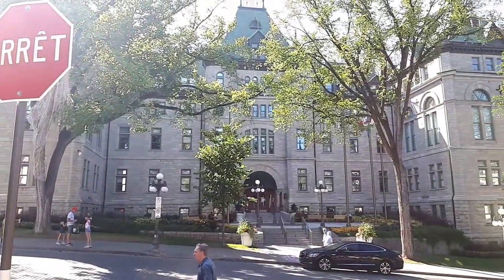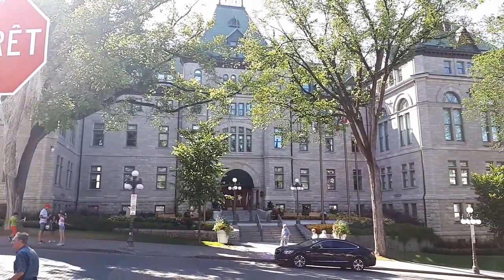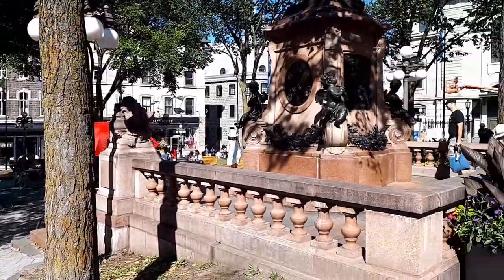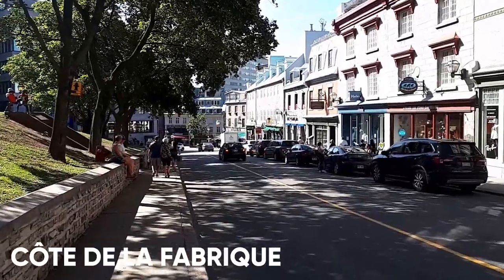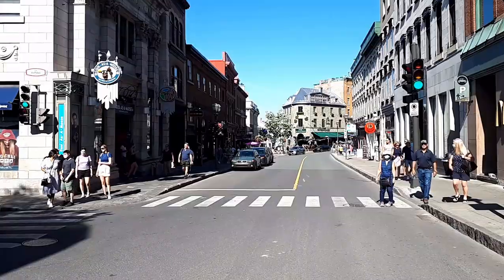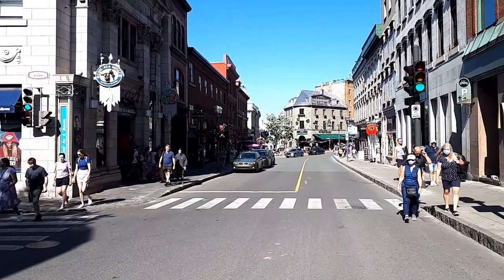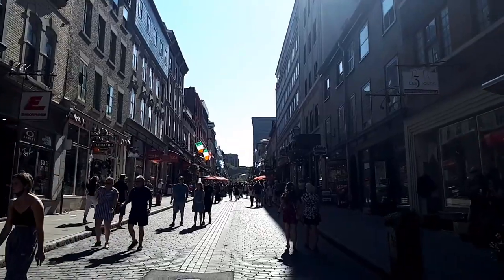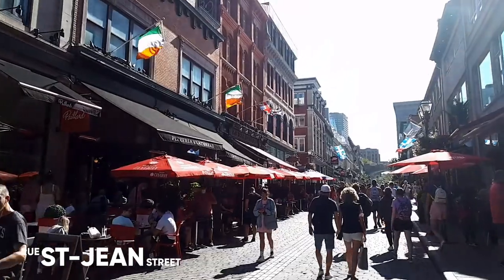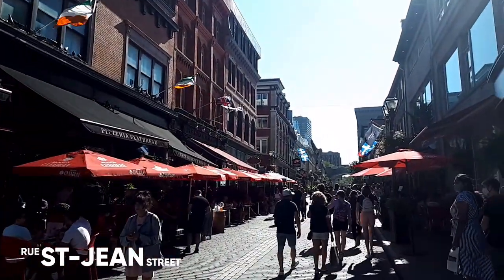And this is City Hall. Right by City Hall is Côte de la Fabrique. There you will find many shops and boutiques, and it leads to Rue Saint-Jean. Rue Saint-Jean is where business and pleasure meet. You will find many shops, restaurants and bars.